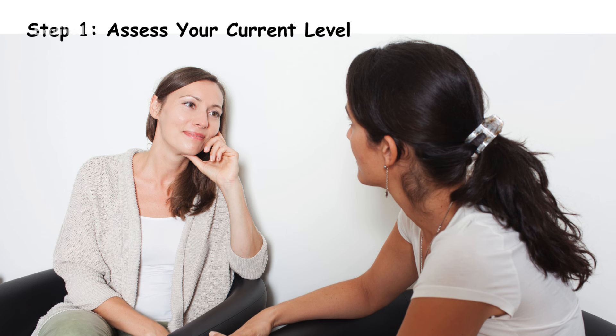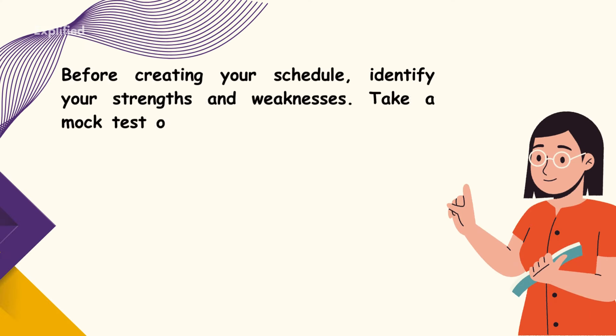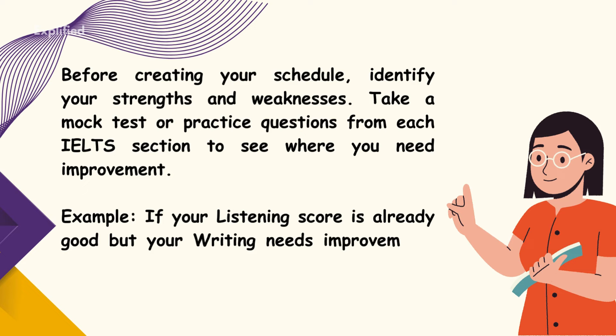Step 1: Assess your current level. Before creating your schedule, identify your strengths and weaknesses. Take a mock test or practice questions from each IELTS section to see where you need improvement. For example, if your listening score is already good but your writing needs improvement, allocate more time to writing practice.